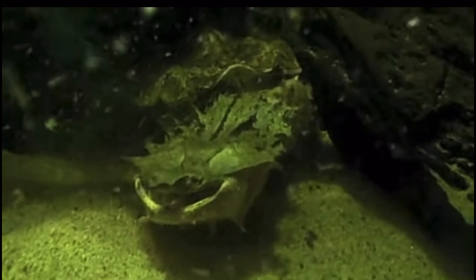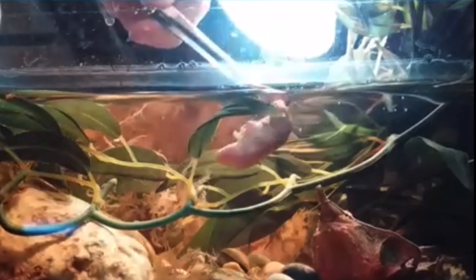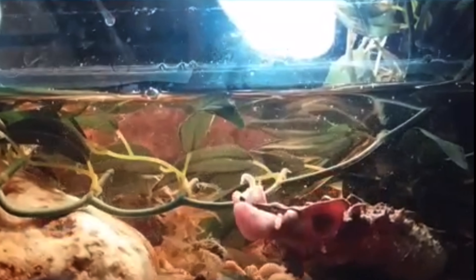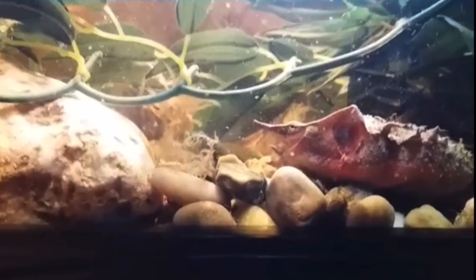Pinkies are a food option I've seen used but not many people talk about. There's a small debate about whether they're healthy for mata mata turtles. In nature, mata matas mostly eat cichlids or smaller fish, but they'll eat anything — pinkies included. The downside is pinkies are high in fat, so I wouldn't feed them pinkies all the time. Maybe once or twice a week at most. Moderation is key.